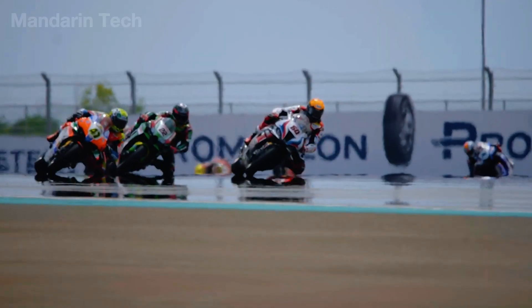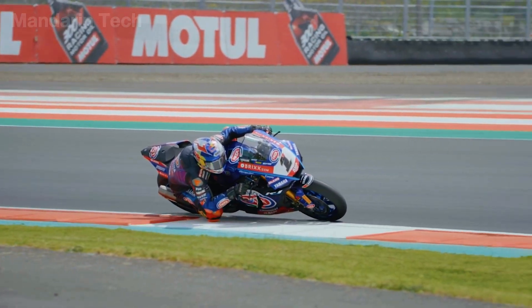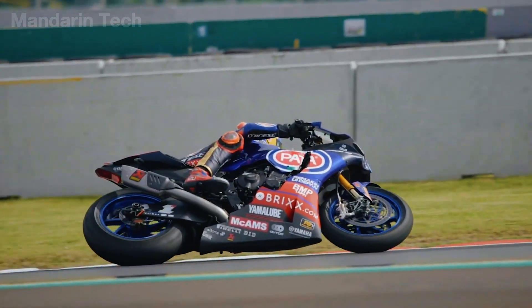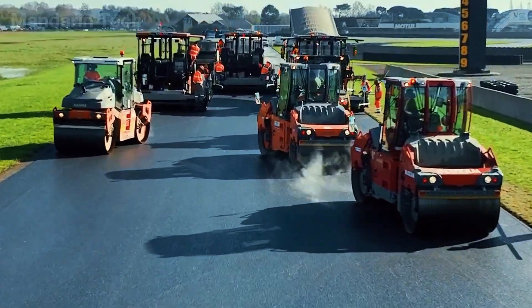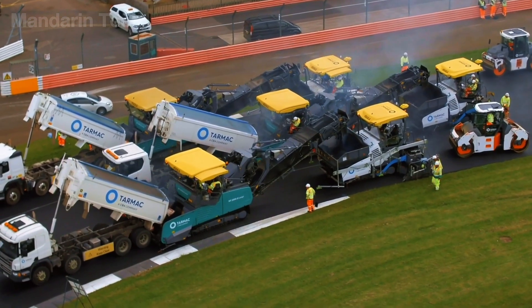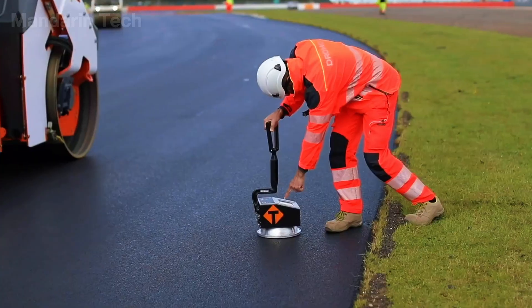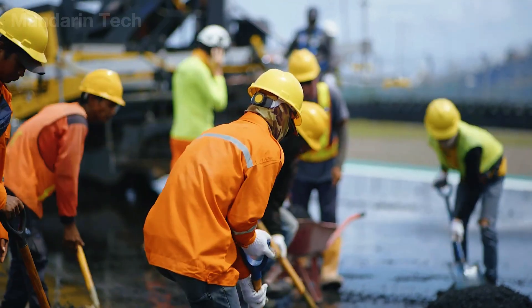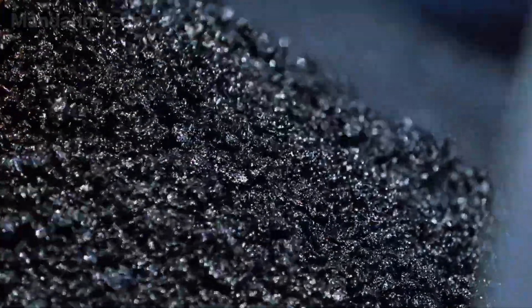When people think of motorcycle racing circuits, they picture two-wheeled machines gliding inches above the asphalt at over 300 kilometers per hour. But what truly determines the limits of speed isn't the motorcycle itself, but the perfectly constructed racetrack. A professional racing circuit is not simply a strip of asphalt shaped to the terrain — it is an extreme engineering structure. The foundation is reinforced like an airport runway, surface flatness is controlled down to the millimeter, and the surface roughness is carefully engineered to provide grip for dramatic high-speed corners.